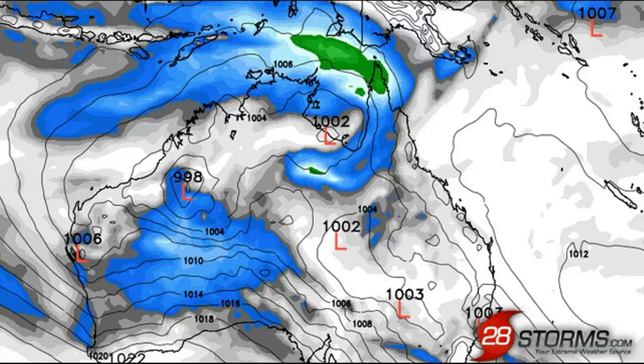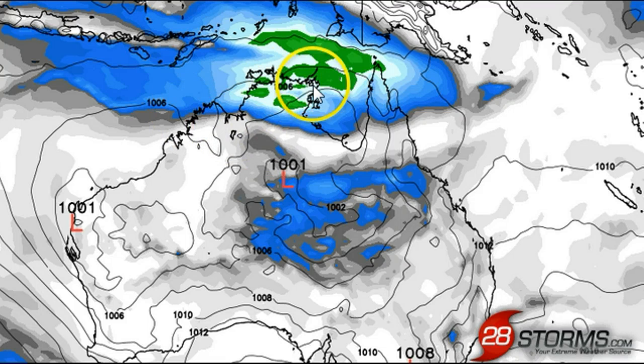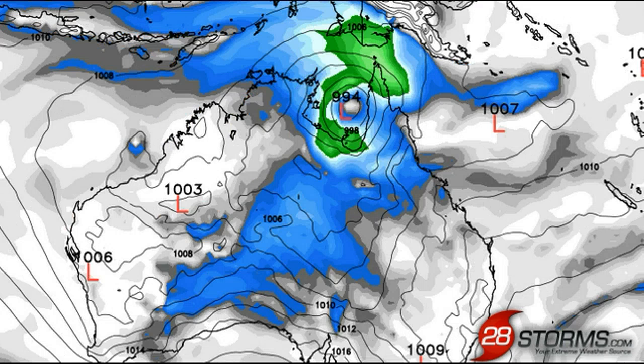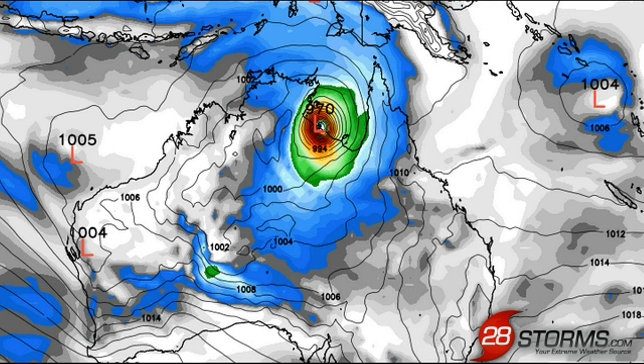Meanwhile, the latest 12Z run of the ECMWF, which is oftentimes more reliable, is showing a much more simplistic scenario. As we go into 24 and 48 hours, the main low is still out across the southern Gulf. Going into day three and day four, the ECMWF is not buying into the idea that the main low will develop east of Queensland — it is focusing all the energy into the Gulf, and we are seeing at least a Category 1 cyclone by this time. By day five, it is trapped with very weak steering currents, left to meander around the Gulf while continuing to strengthen, pointing to a significant tropical cyclone landfall for the western and southern regions of the Gulf over the next five to seven days.